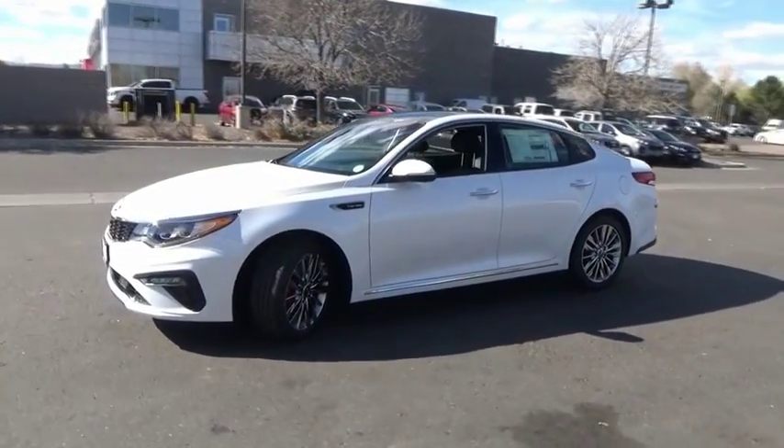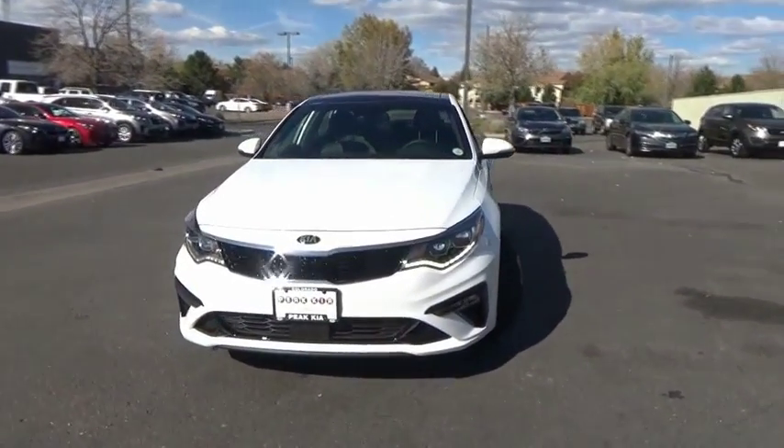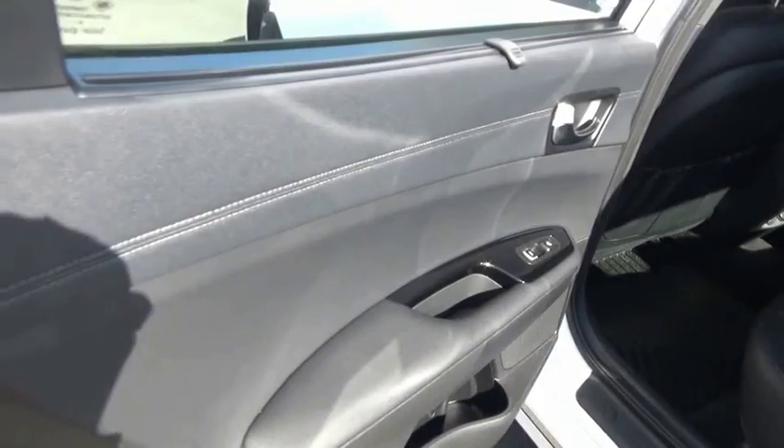This vehicle has less than 100 miles. Here are some of this vehicle's great options: trip computer, fog lights, leather seats, outside temperature gauge.